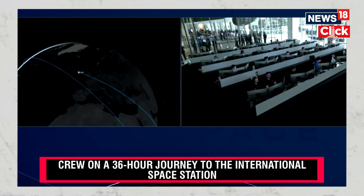That's a live view of SpaceX Mission Control Center here at SpaceX Headquarters in Hawthorne, California.